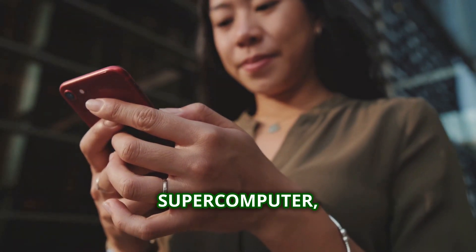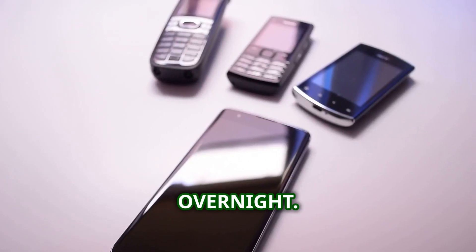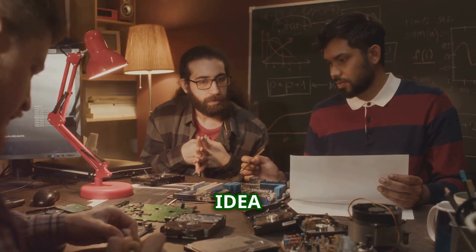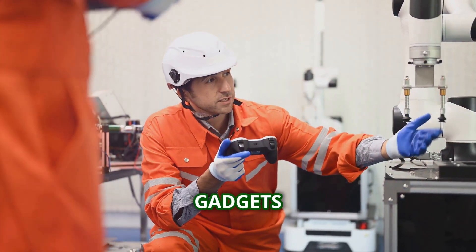Think about your smartphone. It's a supercomputer, a camera, a music player — all in your pocket. That didn't just happen overnight. It took a ton of work to get from an idea to a device we use every day. We're going behind the scenes to see how innovative gadgets are made.